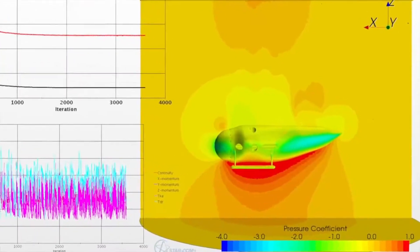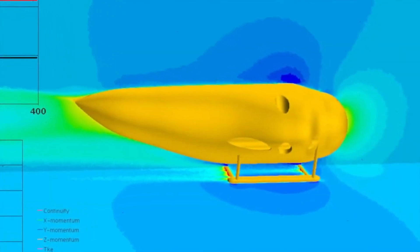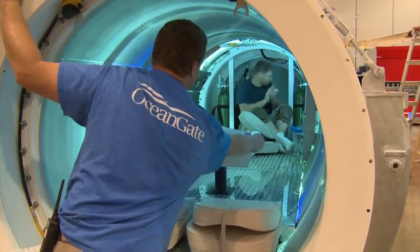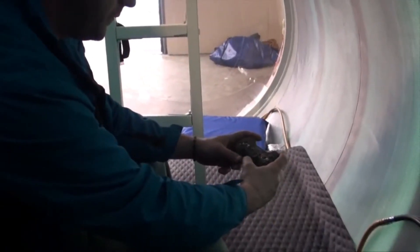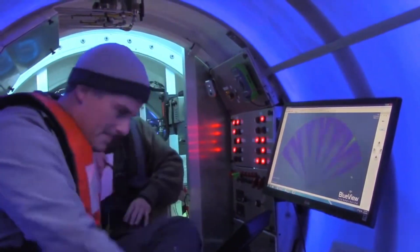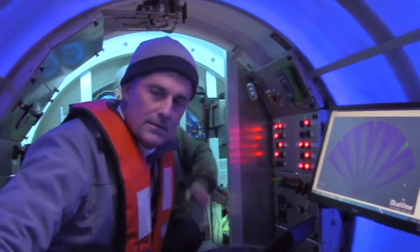Engineers were responsible for designing and overseeing the construction of the submarine. They must have a strong understanding of engineering principles and be able to work with a variety of materials. Technicians were responsible for assembling and testing the submarine. They must have a strong understanding of mechanical and electrical systems.